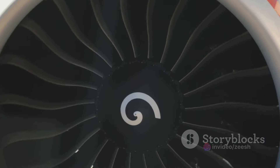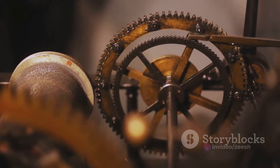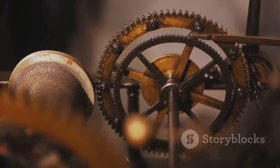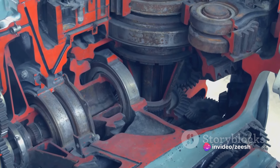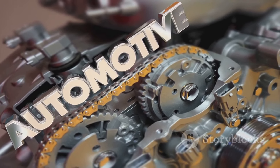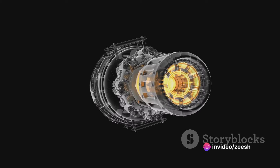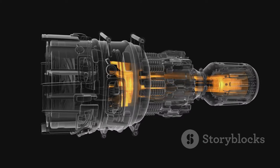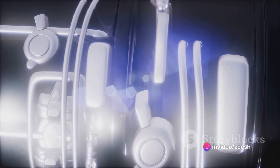The turbine, a series of bladed wheels, sits in the path of this high-pressure gas. As the gas blasts through, it imparts its energy to the turbine, causing it to rotate at high speed — like a windmill in a gale, but on a much larger and more intricate scale. The turbine's rotation drives the compressor at the front of the engine, providing the necessary power to keep the cycle going. Part of this rotational energy also goes to the output shaft, which powers whatever the engine is designed to drive — a helicopter rotor, a ship's propeller, or even an industrial generator. It's a continuous, self-sustaining cycle of ingesting, compressing, combusting, and exhausting, happening thousands of times a minute right here in the heart of the engine.